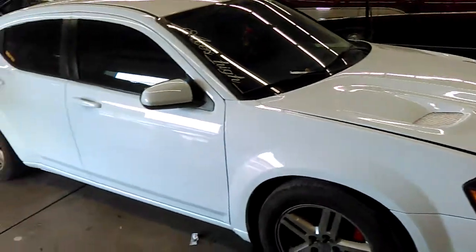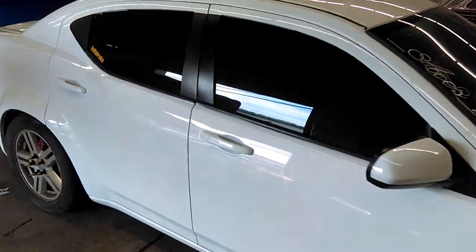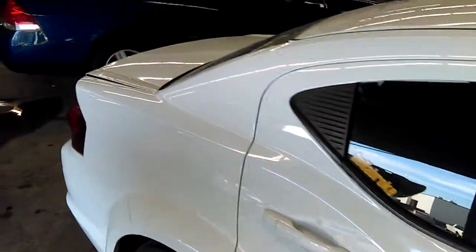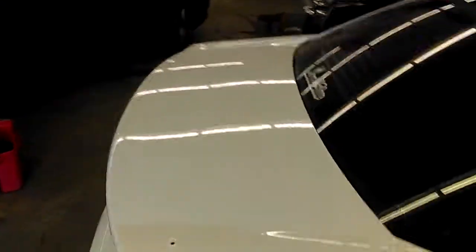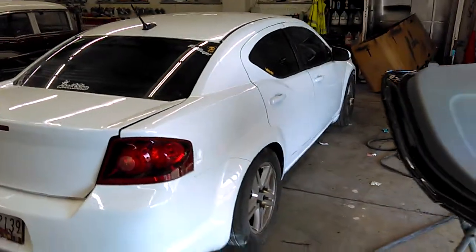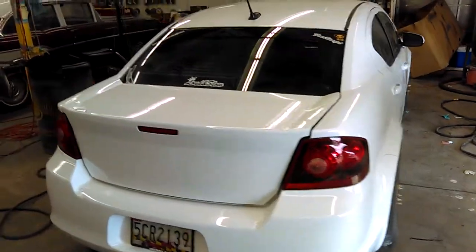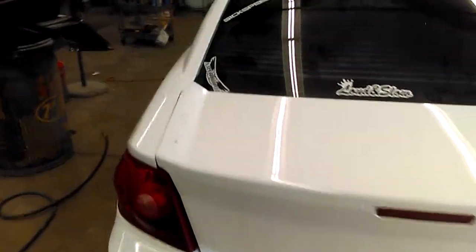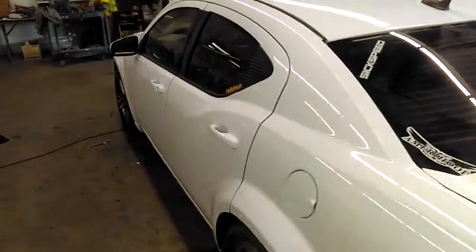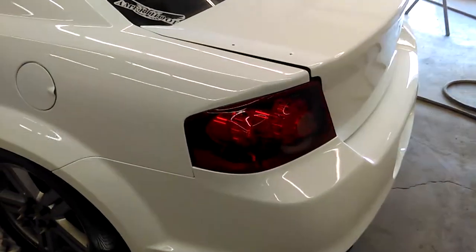Getting it shot up, glazed with the white gloss all the way around. Car came out good. Still got to put the wing and stuff back on it. Get a little overspray off some of the trimmings and everything. This is how it turned out.